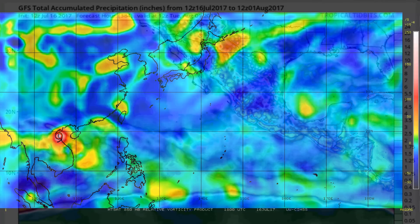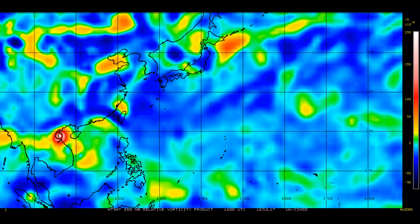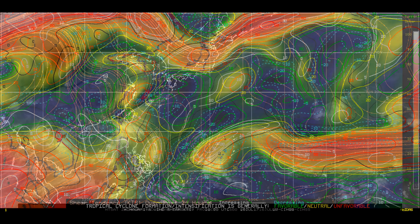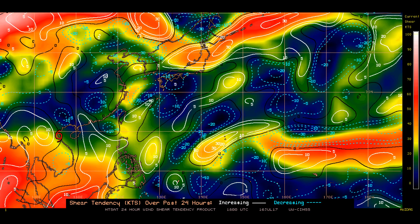A look at the 850 millibar analysis and you can clearly see where Tropical Storm Tallis is. Now, what does one say about the wind shear — it looks a mess. The shear tendency shows tropical systems like the area in blue and green, and a little bit of yellow.